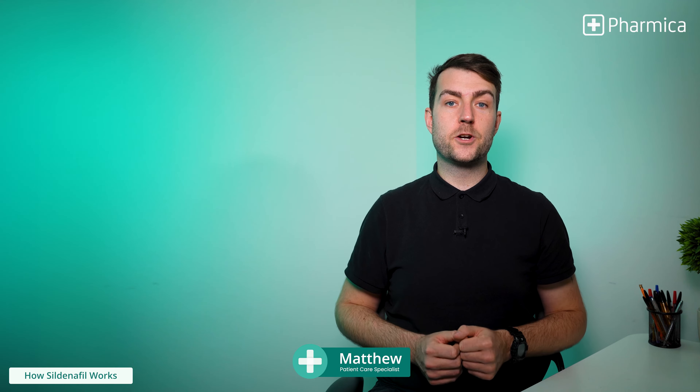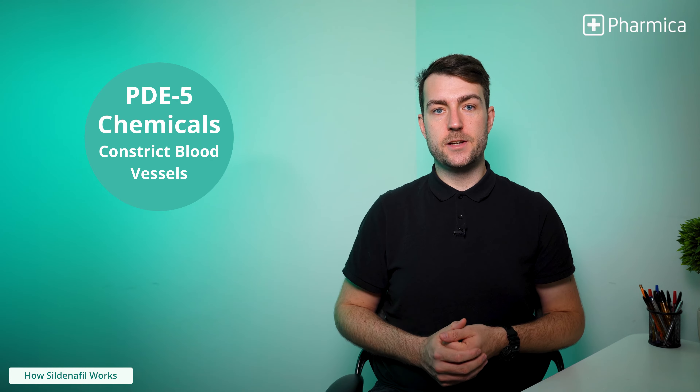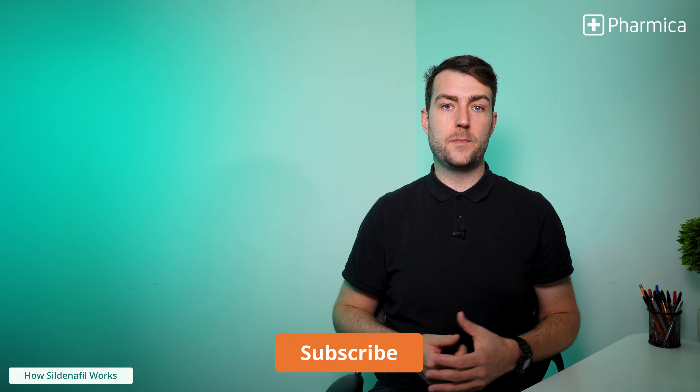Sildenafil belongs to a group of medications known as PDE5 inhibitors. PDE5 chemicals in the body contribute to a loss of an erection by causing a reduction in blood flow to the penis. Sildenafil works by blocking the effects of these PDE5 chemicals, increasing blood flow and helping to relax the blood vessels within the penis.